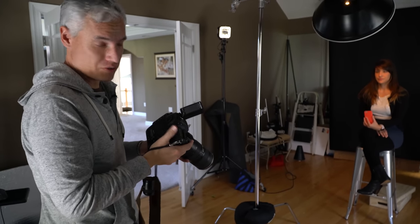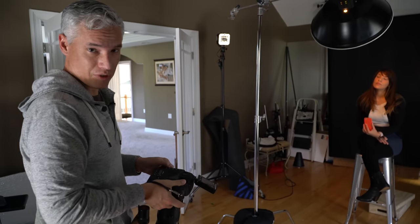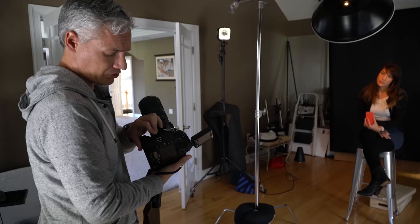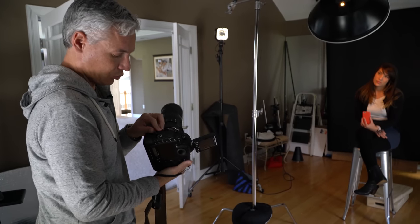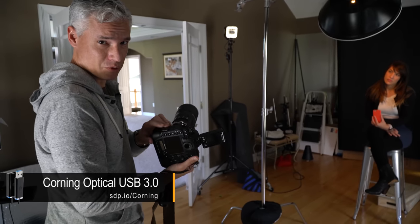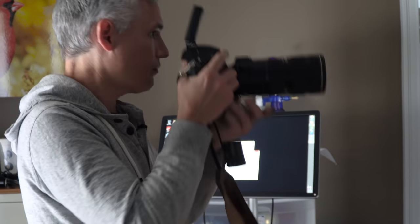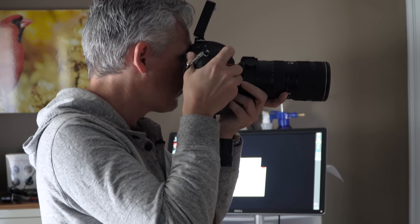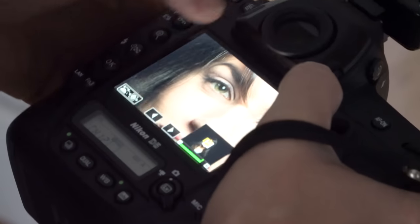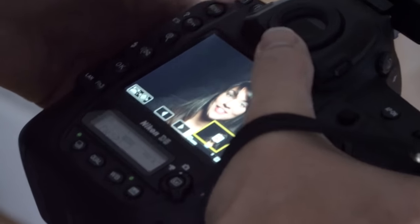In the studio, I'm not seeing a huge difference. They both focus quickly and the high frame rate isn't a big advantage in the studio. They both have USB 3 for tethering, but the D5 also has a proper ethernet port, which allows you to run a longer and more flexible cable — though that could also be solved with an optical USB 3 cable, which Corning is making now. One nice thing is I can use the touchscreen on the D5 to zoom in and pan around.